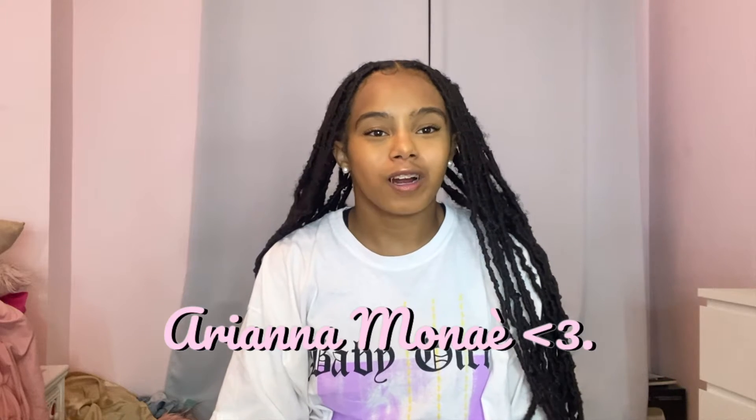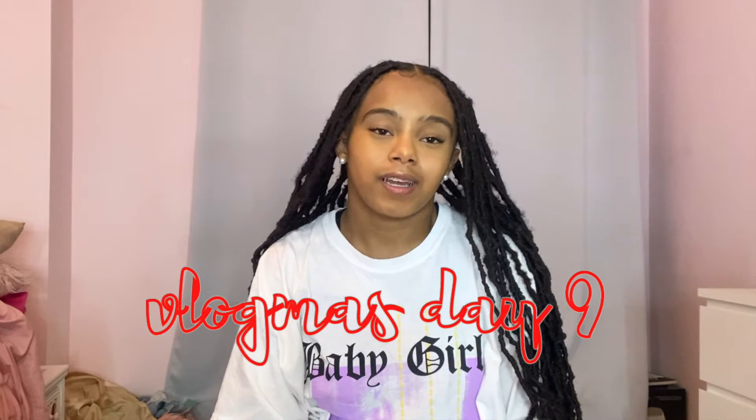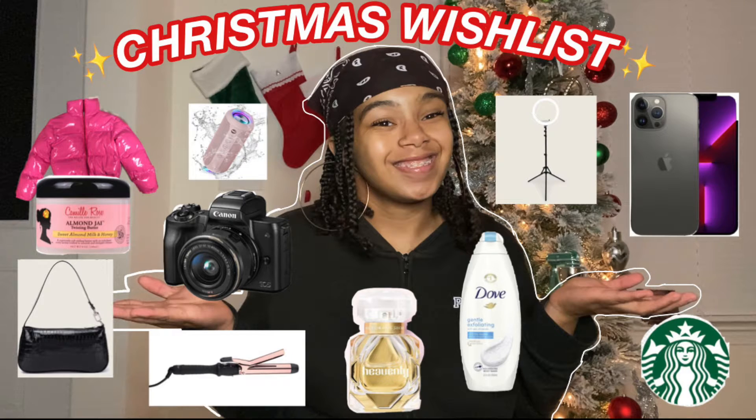Hello beautiful people, it's Ariana Monet. Welcome or welcome back to my channel. It's Vlogmas Day 9 and for today's video I am doing a Christmas teen gift guide. If you kept up with my Vlogmas 2021 playlist — the link is in the description box below — I did a Christmas wishlist video, I think that was maybe Day 3 or 4, and basically I mentioned I kind of want to do a teen gift guide.